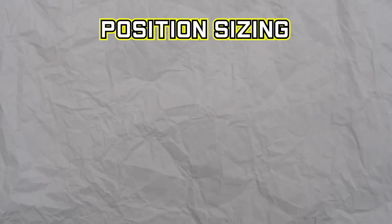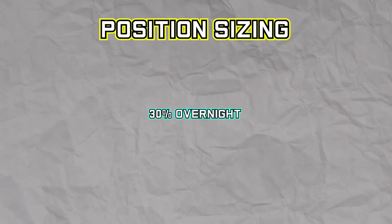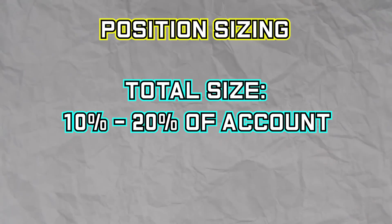Christian says that you should never have more than 30% of a position held overnight. From this, we can safely assume that most of his positions are between 10 and 20% of the size of his account.